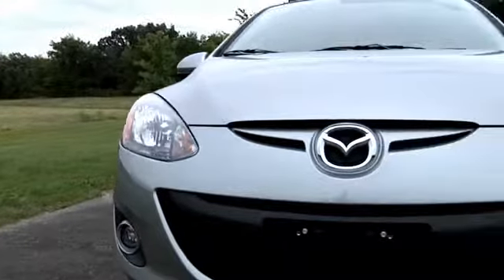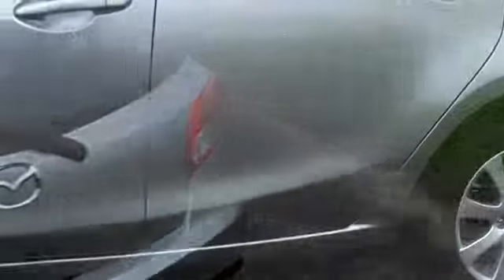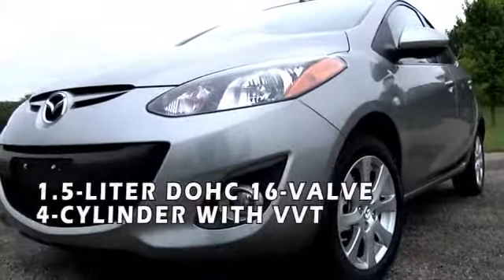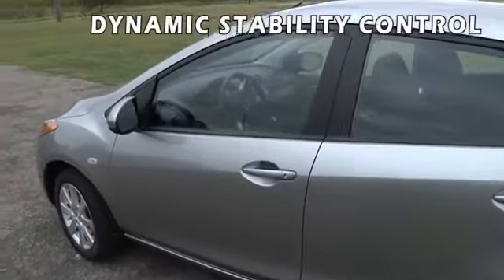Here's the vehicle for you. Imagine Zoom Zoom in its most concentrated form, expressed in a car with a little footprint but a lot of substance. That's the 2014 Mazda 2. The Sport Coupe silhouette cleverly conceals its five-door convenience. Agile and fun, the Mazda 2 proves small has got it all.